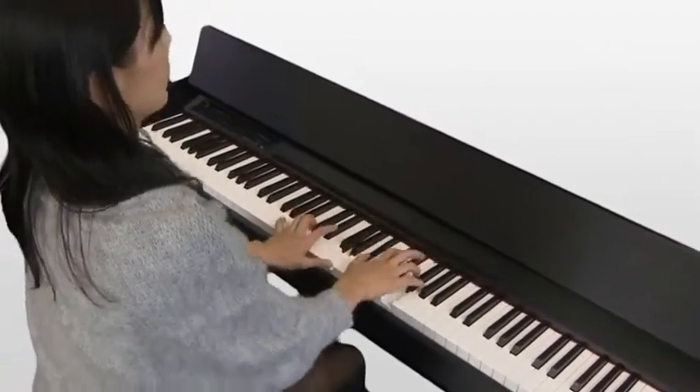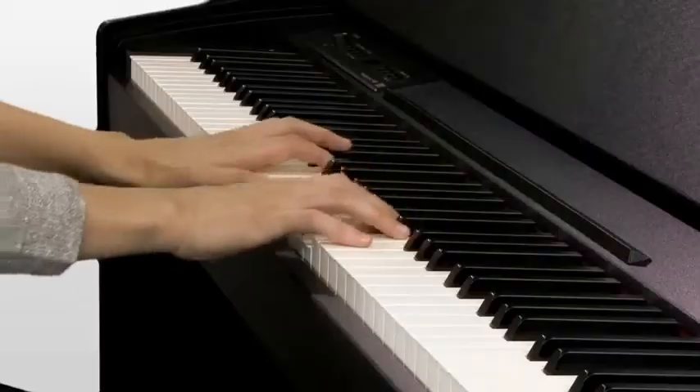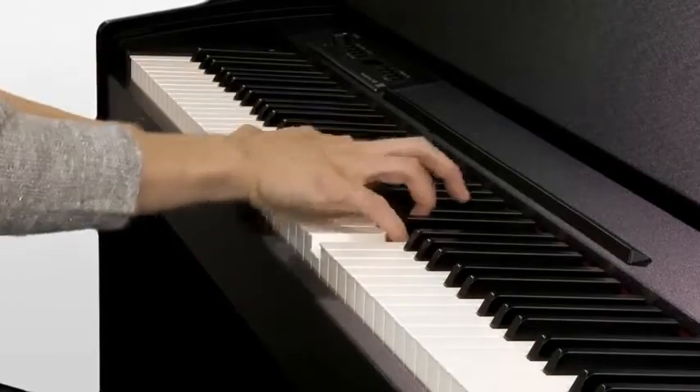The stylish F120 is an ideal choice for piano lovers who want authentic sound and touch in a space-saving contemporary cabinet, all at an affordable price.